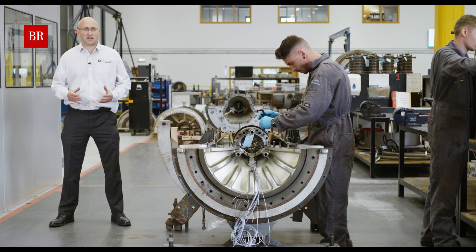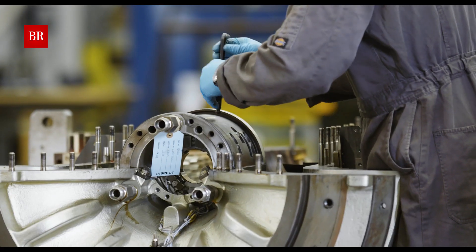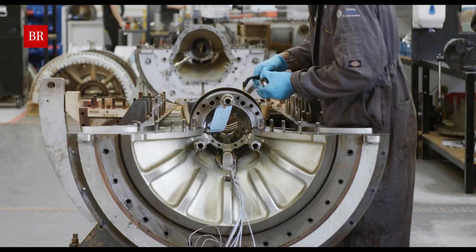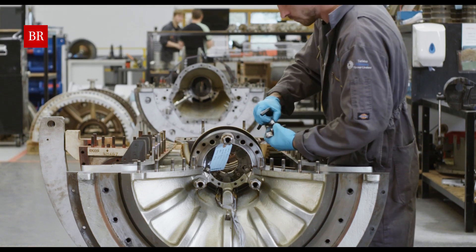The engine has started to be stripped and inspected to understand the condition of the engine. Here we can route the parts through to either repairs, rejuvenation, replace with new, or scrap as appropriate.